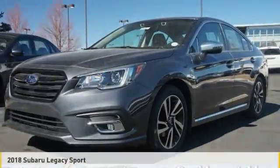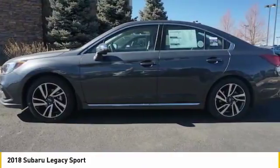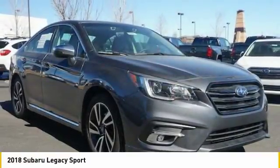Check out the 2018 Legacy. The Subaru Legacy offers a roomy interior and a dynamic drive you feel every second you're in the driver's seat. It's a refreshing alternative to the alternatives.